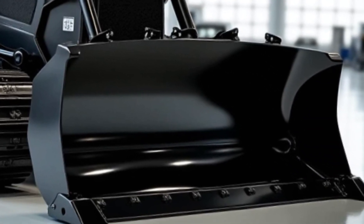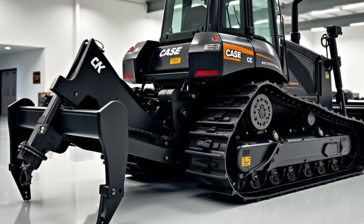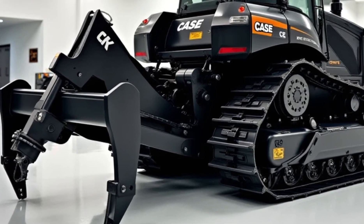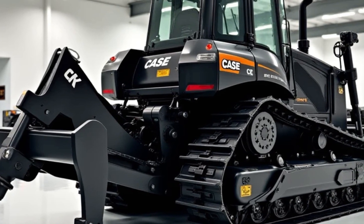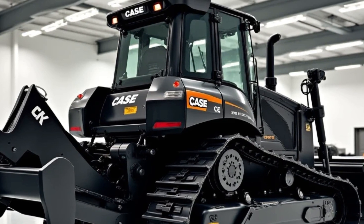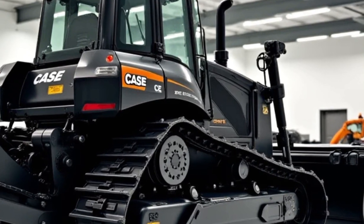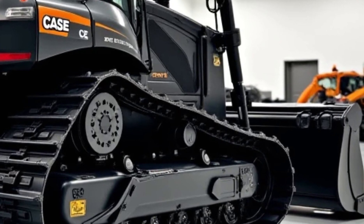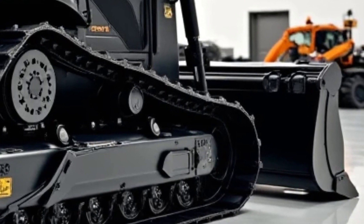The camera cuts to an aerial view of the construction site, showing the bulldozer in action from above. It moves methodically, pushing large piles of earth and creating a level surface for future construction. The precision and efficiency of the machine are evident as it works in harmony with other equipment on the site. The operator communicates with the team via the built-in radio system, ensuring smooth coordination and productivity.